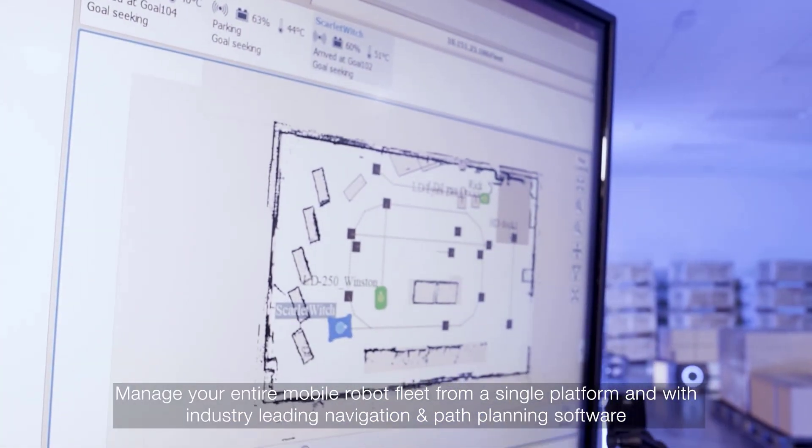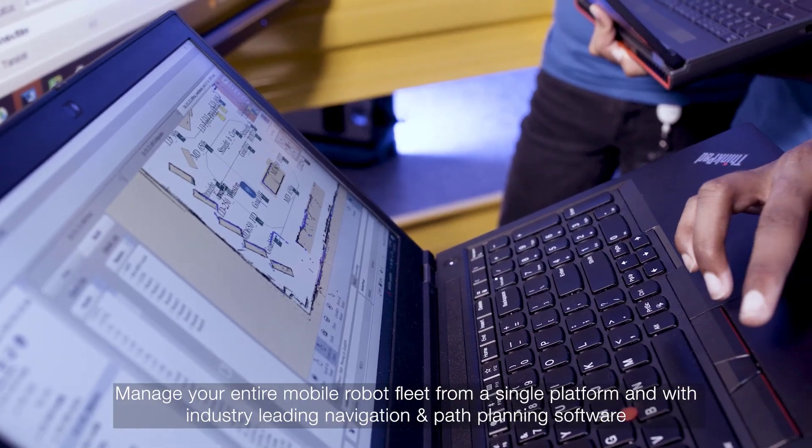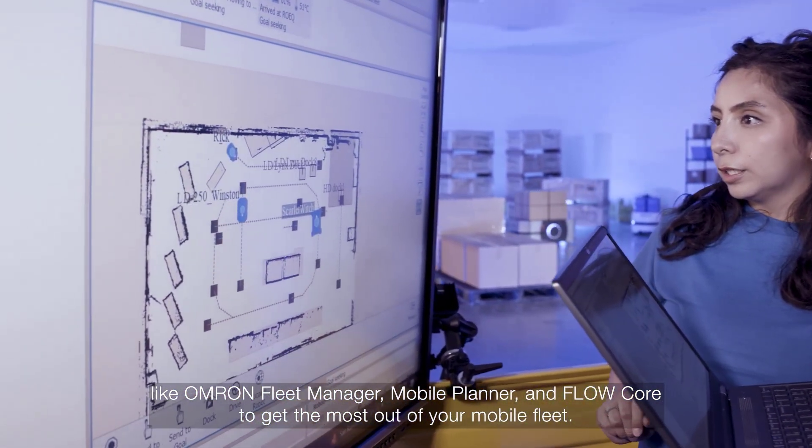Manage your entire mobile robot fleet from a single platform with industry-leading navigation and path planning software like OMRON Fleet Manager, Mobile Planner and Flow Core, to get the most out of your mobile fleet.